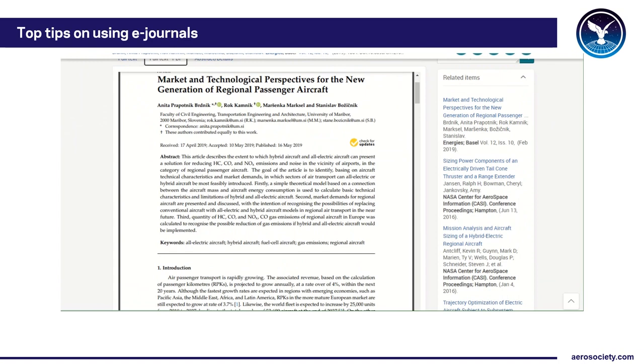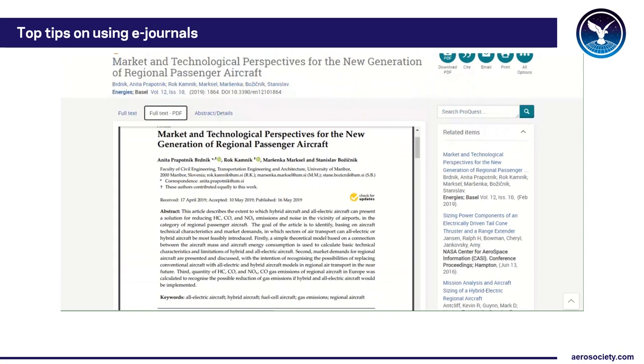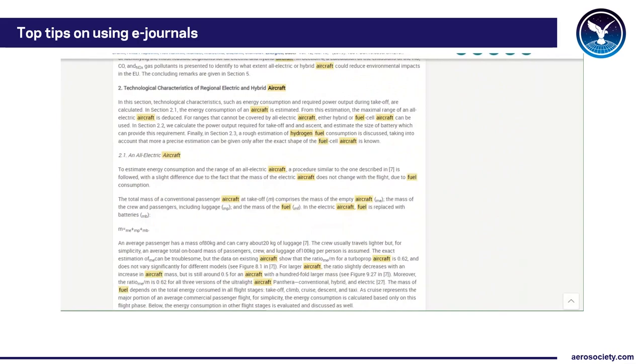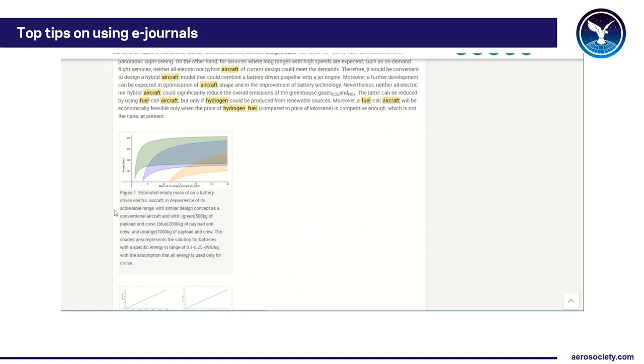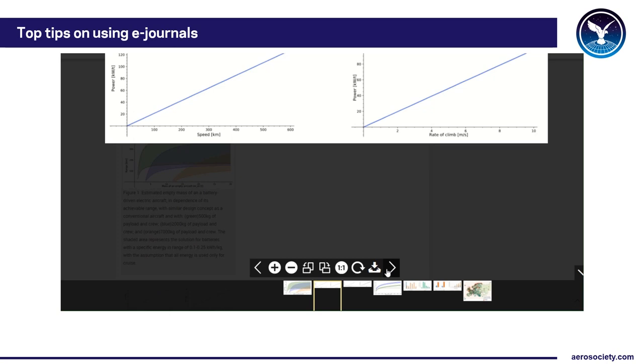I quite like the content on the right-hand side because it says 'if you like this article you may also like this,' so you can follow those links. You can really refine your results by exploring those related subjects and may find some interesting material that way. I generally view articles in full text because it's quite nice on screen. I also like what you can do with images — you can zoom in on graphs, flick between graphs, zoom in and out, and even download images to put in your report.